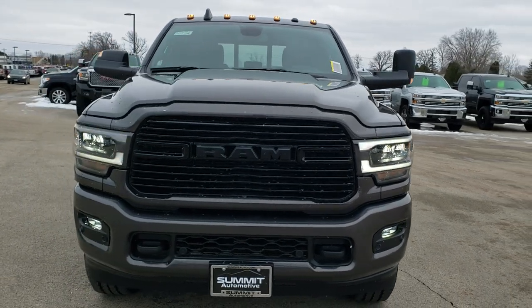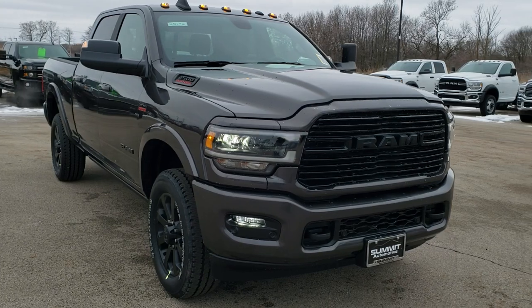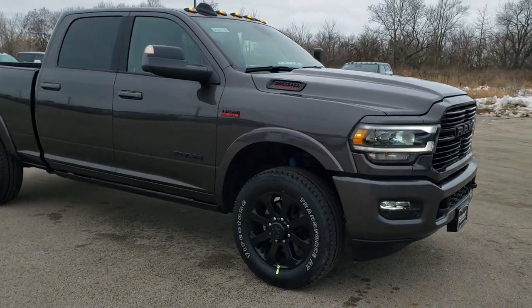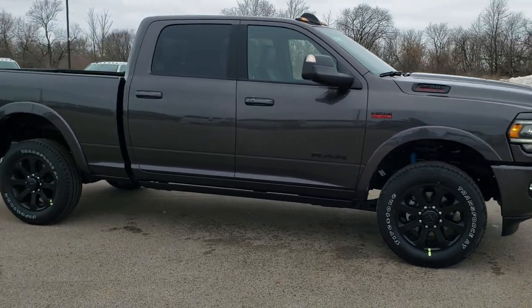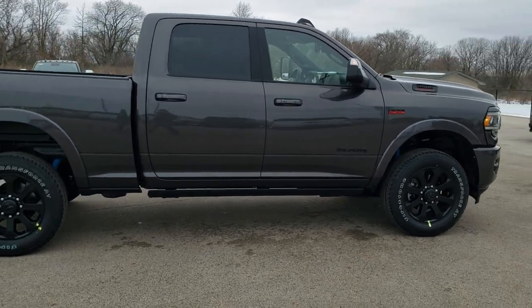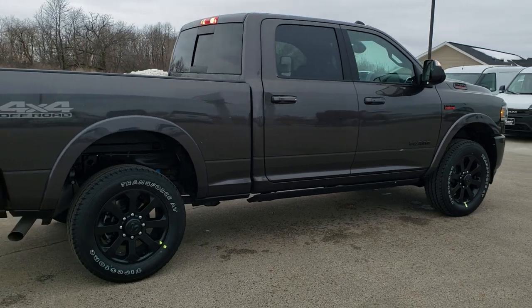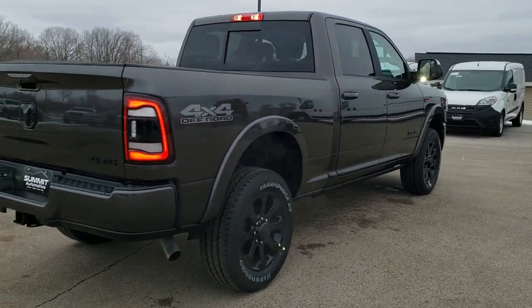Today we are checking out this brand new 2020 Ram 2500 Crew Cab Short Box Laramie Level 2 with the Knight Edition Package in Granite Crystal Metallic. This one has a 6.4 Hemi with the MDS system, or multiple displacement system, which shuts off four of the cylinders and produces 410 horsepower.